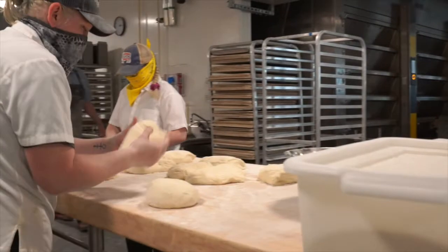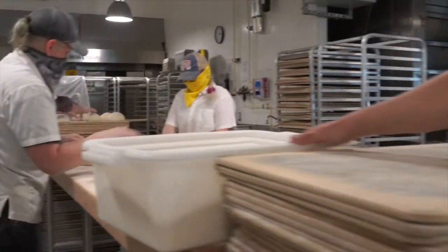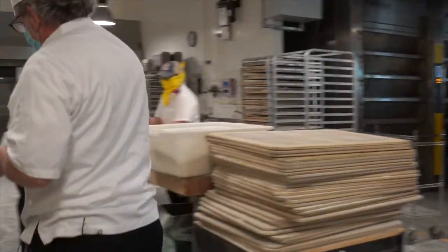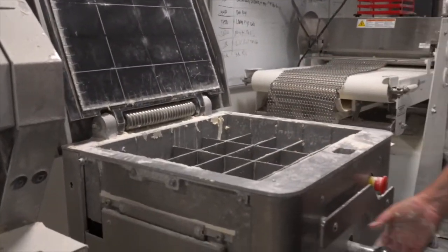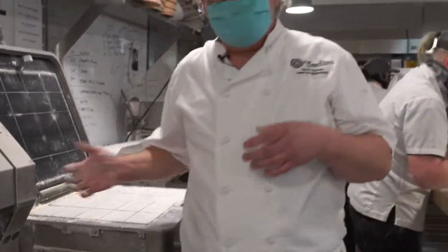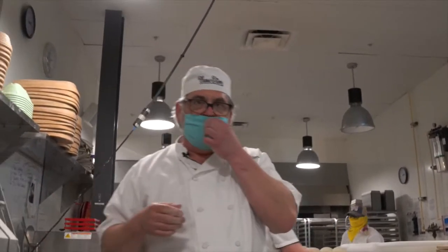These are 800 grams each, which means there's 16 kilos in one of these divided into 20 pieces. You can see how it just has these knives that come up and cut the pieces — it's a very handy machine. And because it's just cutting the dough just like a baker with a bench knife, it's very gentle on the dough.